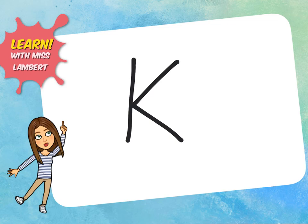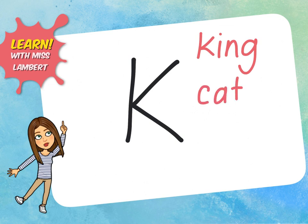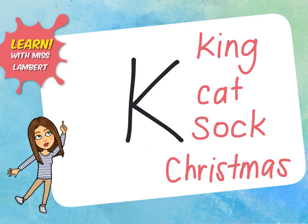The k sound. Here are some words that have the k sound in them: king, cat, sock, Christmas.